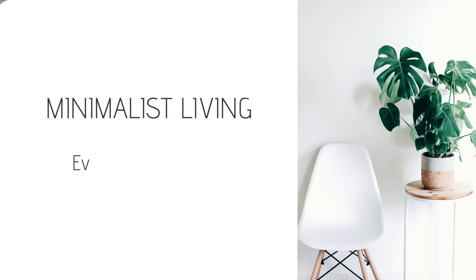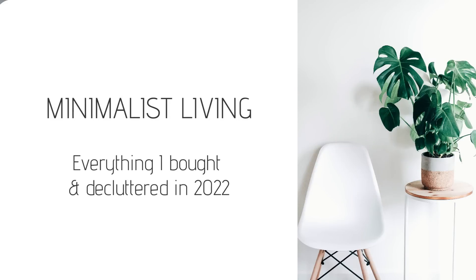Am I a bad minimalist? I don't know. Hi everyone, today I want to share with you everything I bought and everything I decluttered this year in 2022 as a minimalist.